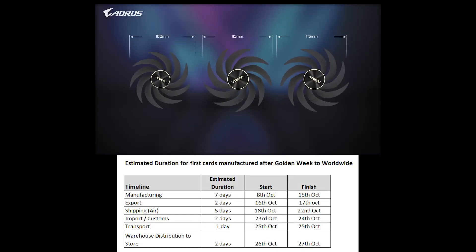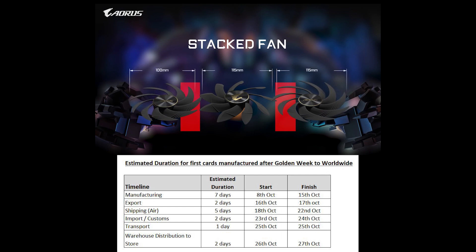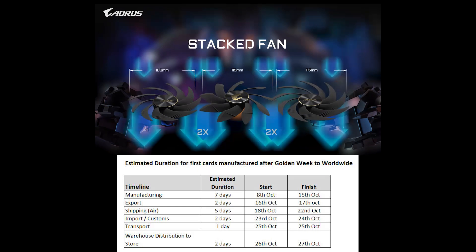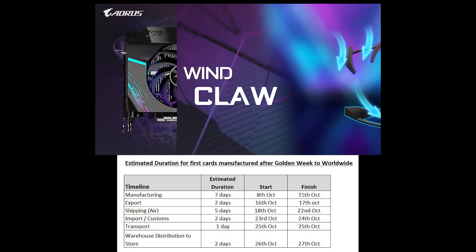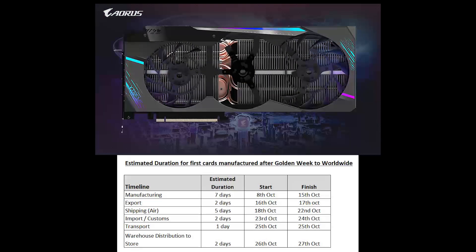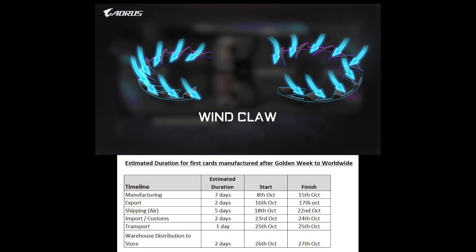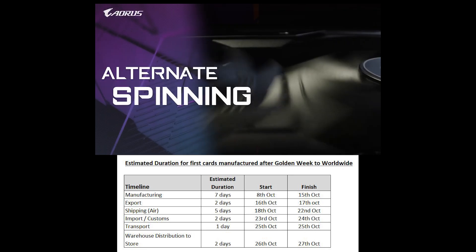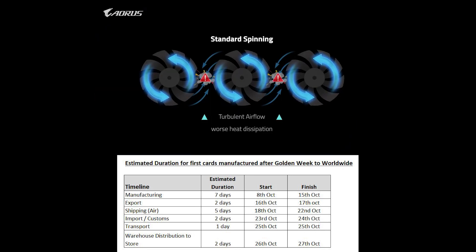If you estimate it out, it probably takes two to three weeks to get a card from the factory to the PC retailer, and we're now more than three weeks away from Golden Week. So everything should be back up to full production speed, and we should be getting more cards in stock. That said, I think there's still quite a bit of backlog, especially for the 3080 series. But if you give it maybe three or four weeks, we should start to see better supplies of the 3080, and definitely for the 3070 and 3090.